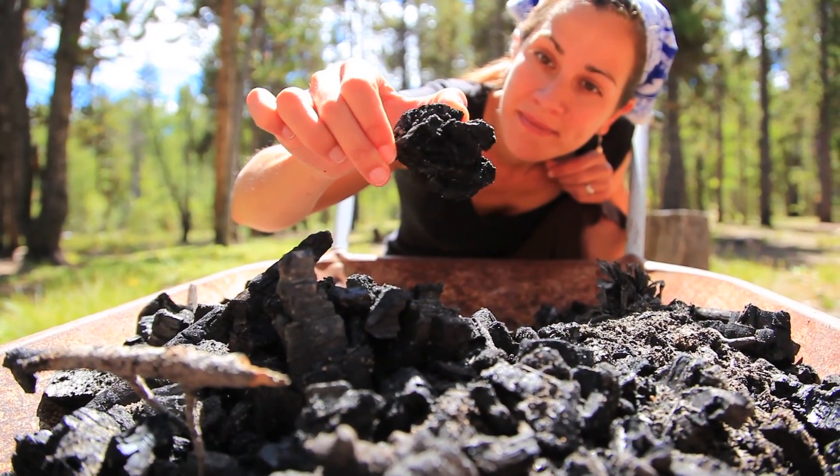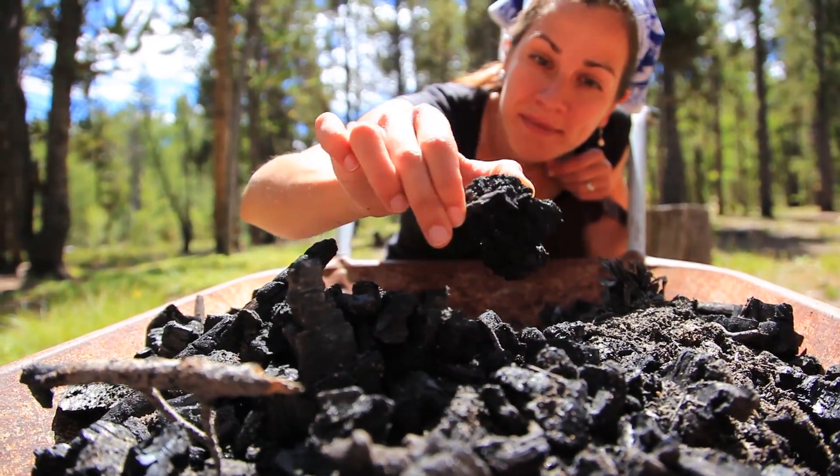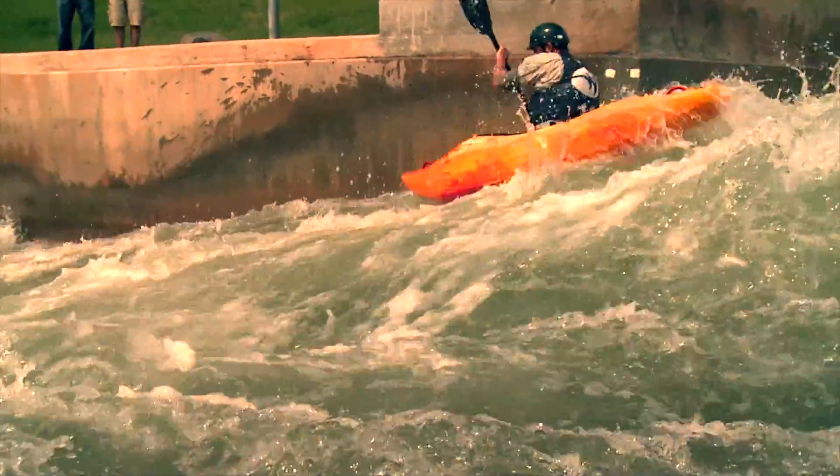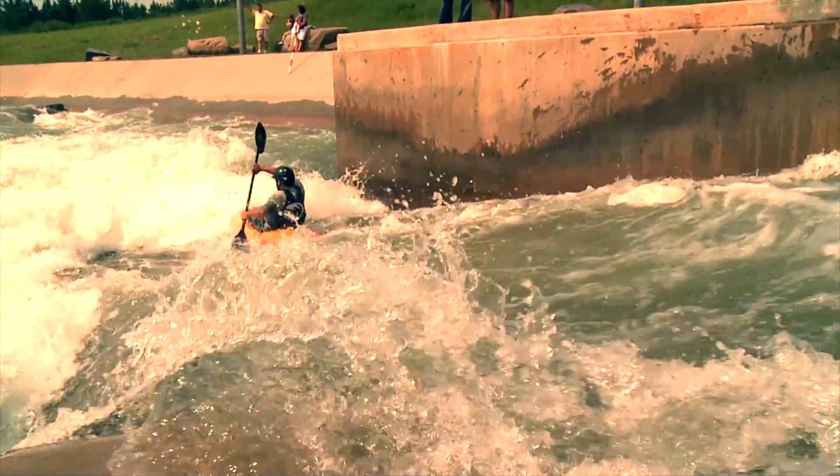The coal's energy is chemical, stored millions of years ago via photosynthesis from the sun's energy. So there you have the flow of energy, ultimately from the sun to this flowing water.